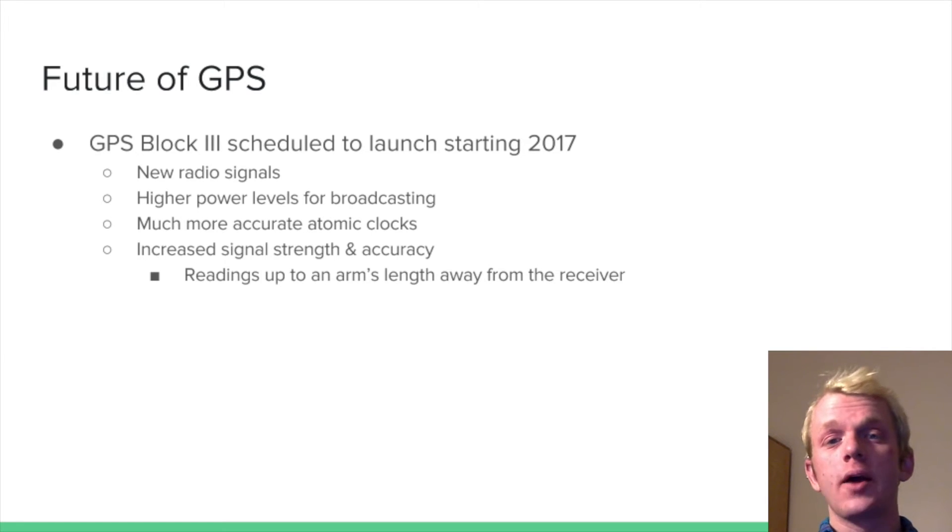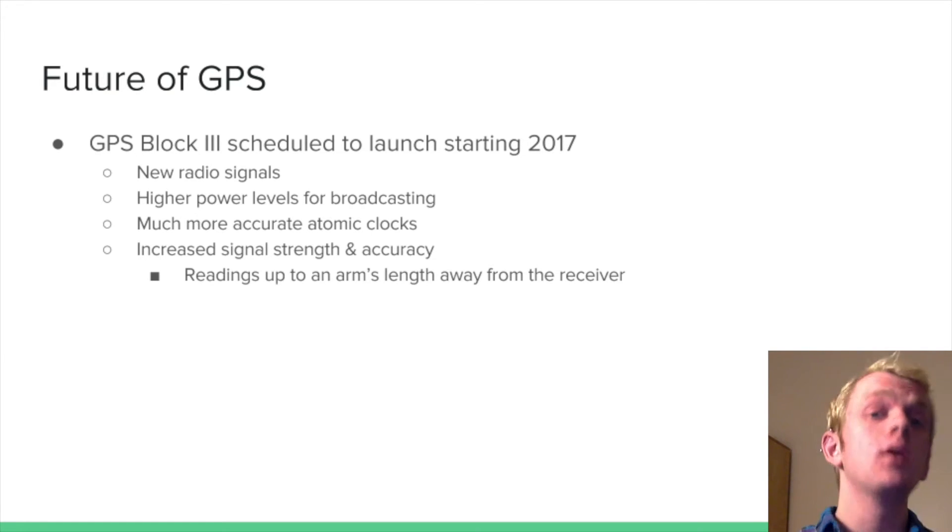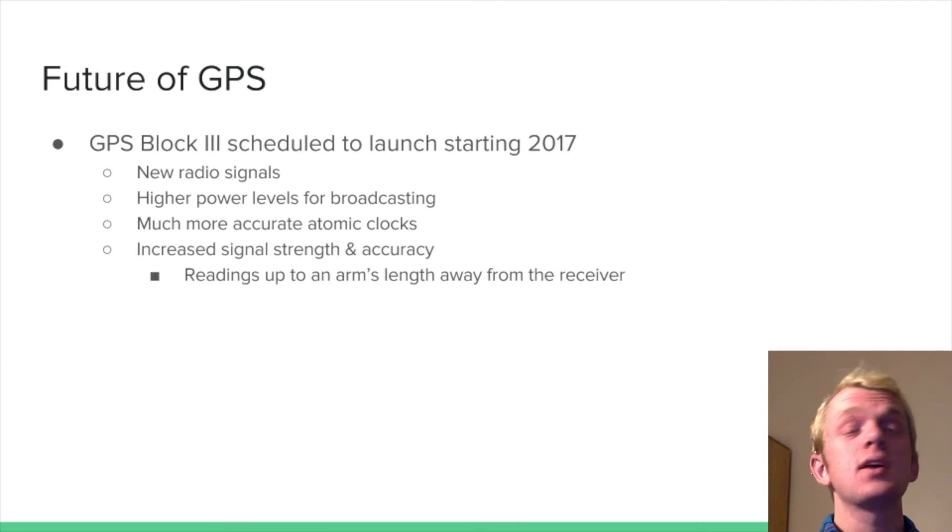GPS Block III is scheduled to launch starting 2017. These satellites are a major one-up over the current satellites in orbit, including a longer design life so they don't need as much maintenance. They also feature new radio signals and higher power levels for broadcasting, much more accurate atomic clocks, and increased signal strength and accuracy — giving readings up to an arm's length away from the receiver, compared to about 20 feet with current satellites. At arm's length, a human could generally figure out where they need to go.